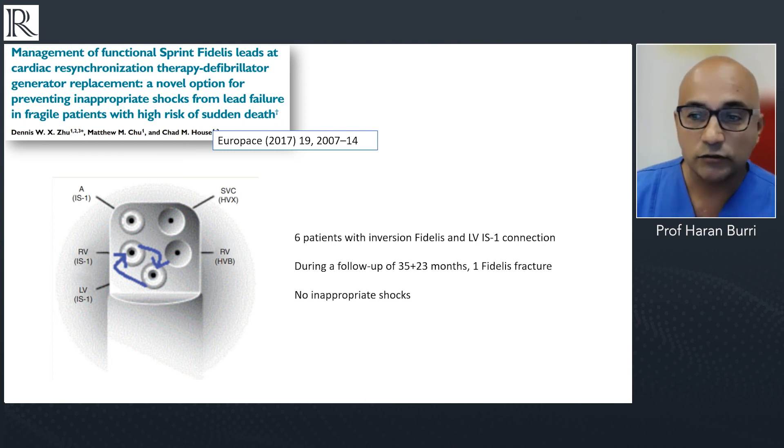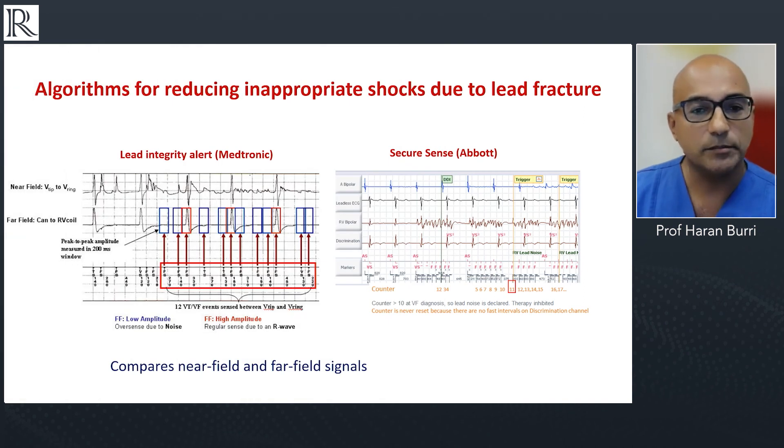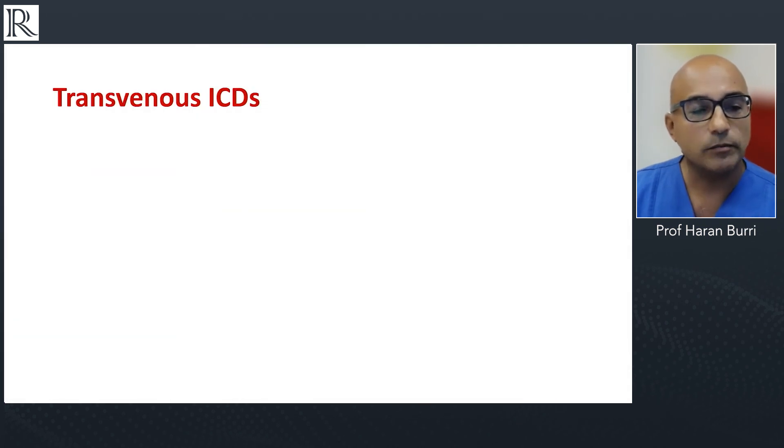You also can't downgrade with DF4 if you have a super-responder or a very elderly patient with a CRT-D whom you want to downgrade to a CRT-P. In addition to these techniques, manufacturers have now developed very good algorithms that compare near-field and far-field signals to recognize lead fracture issues and very successfully withhold inappropriate shocks, significantly reducing the risk of this complication.